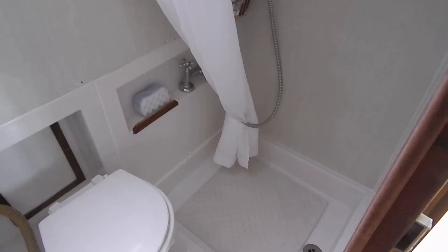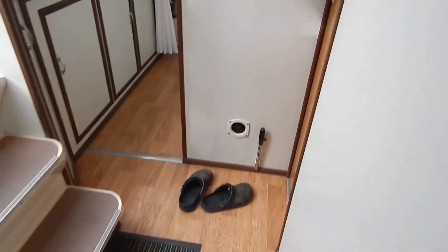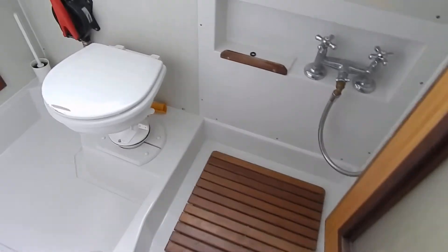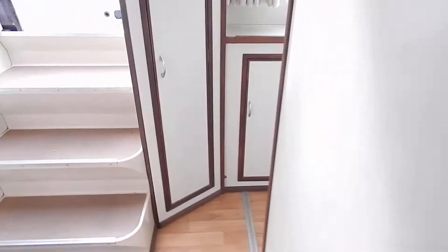So, you've got the aft cabin with its double bed and ensuite heads and shower. Here's the back cabin with its double bed. A toilet — manual — the same. Here's another double bed. Here's another toilet. Two really comfortable cabins with double beds, ensuite shower and toilet.